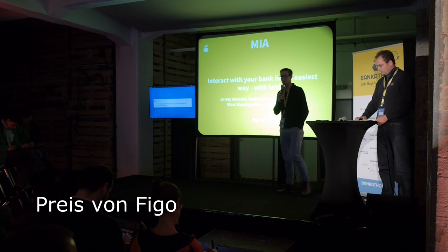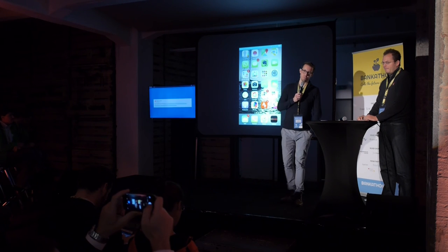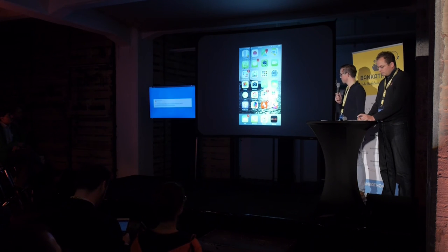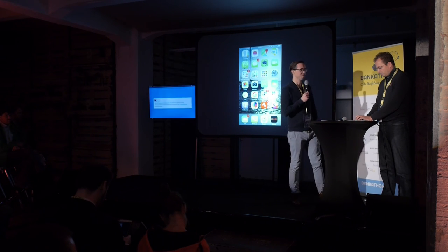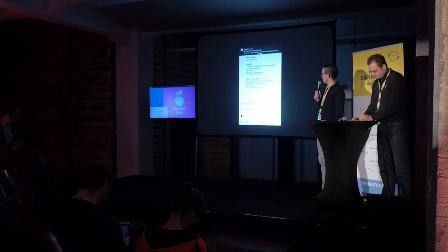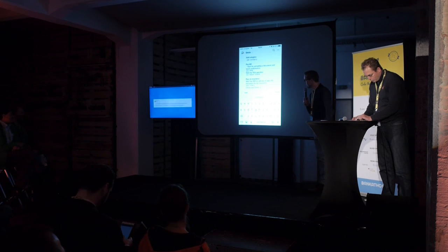Hi everybody, we are Mia, and we wondered: why is banking so complicated? Why do I have to have multiple apps on my smartphone to manage all my accounts? Why not just use the most simple app everybody has — the standard messaging app? That's why we coded Mia, my intelligent account assistant, which works solely on standard messaging apps. We're using Slack for the demo since it's the easiest to integrate, but it works with all other messaging apps.